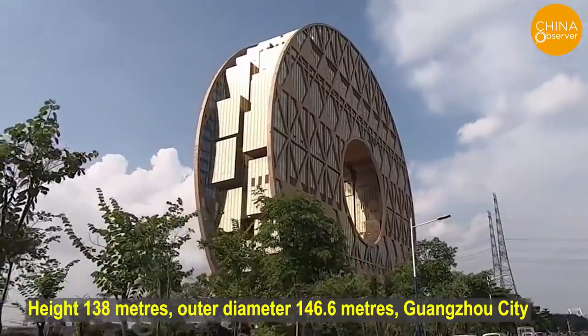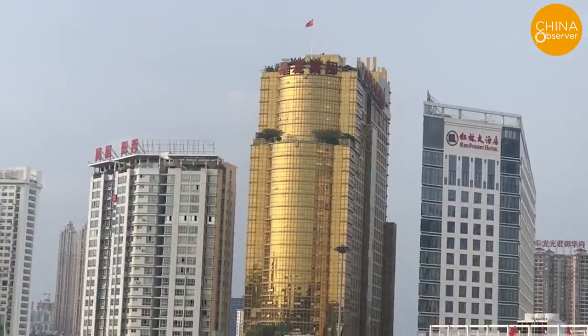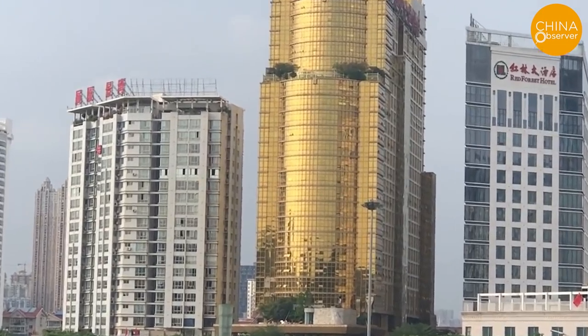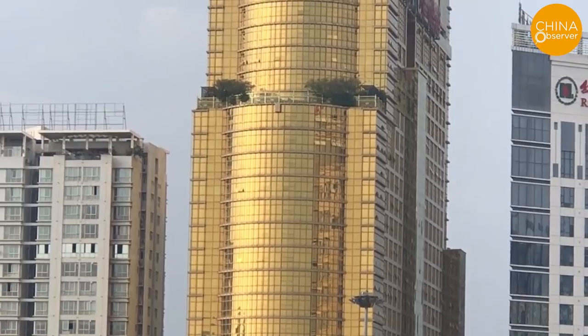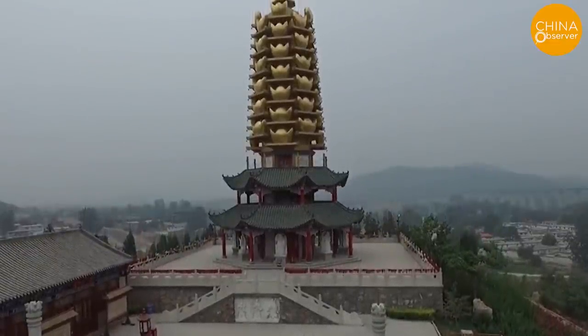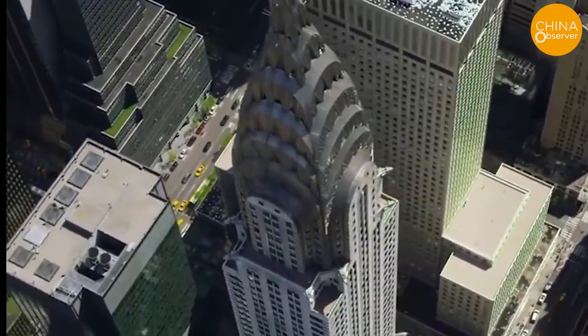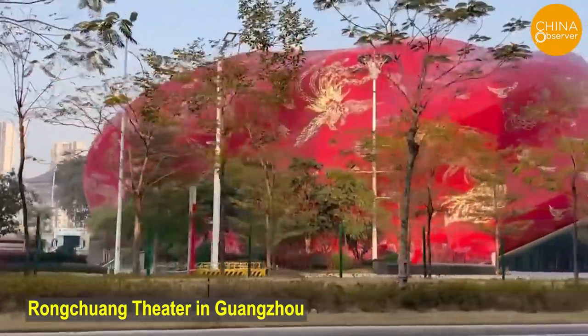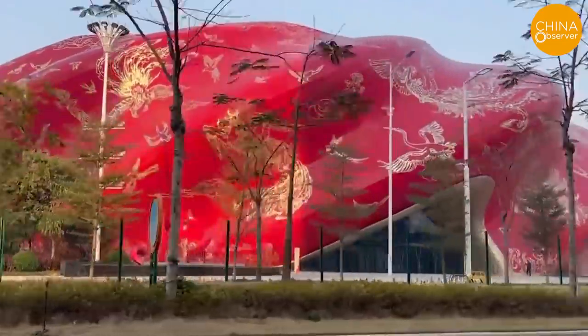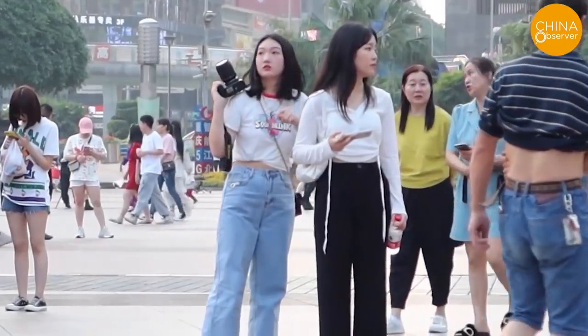At the same time, ugly buildings also reveal problems and chaos in the construction industry, such as wastefulness of resources. Zhou Rong, an associate professor at the School of Architecture of Tsinghua University, said that from a social perspective, whether a building is ugly is not a mere aesthetics judgment, but depends on whether it contradicts public opinion. What we reject as ugly architecture reflects implicit social values: pursuing size and weirdness, lacking cultural self-confidence, copying Western architecture, worshipping power and money, and crude construction. The increasing number of ugly buildings is a manifestation of excessive centralization of government power, lack of transparency in decision-making, and the low aesthetic taste of officials.